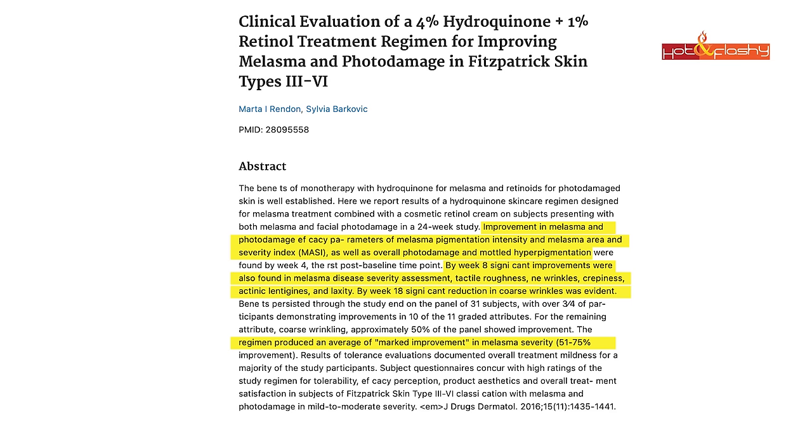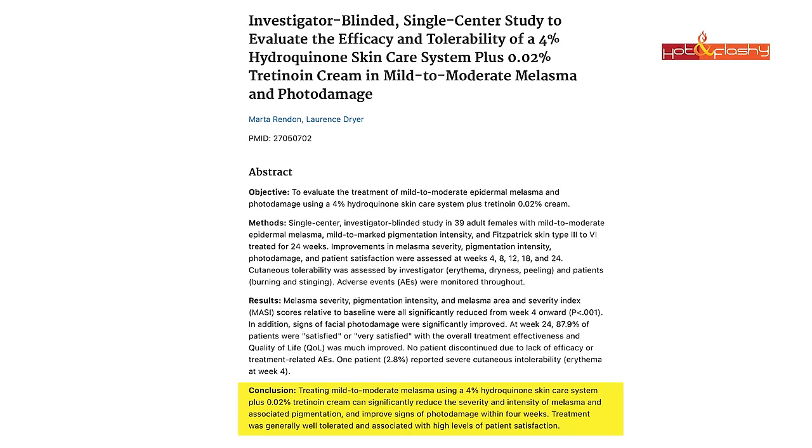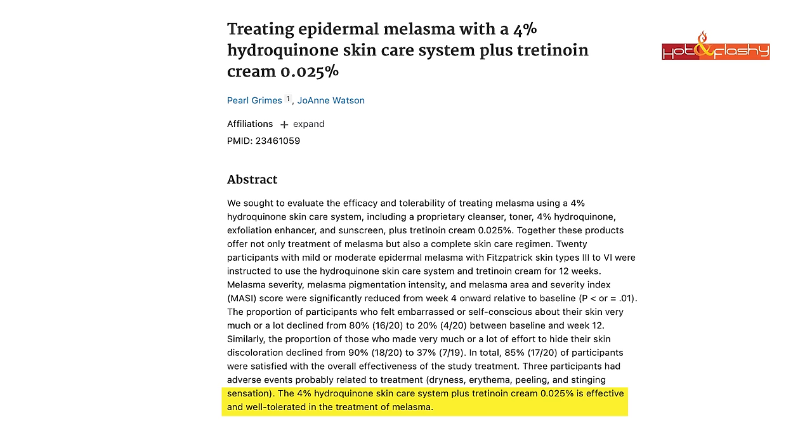The third ingredient you definitely can combine with tretinoin is hydroquinone. The combination of hydroquinone and tretinoin is the gold standard for melasma, post-inflammatory hyperpigmentation, and sun/age spots. Not everybody needs hydroquinone, but if you have any of those three conditions, you should definitely be using tretinoin along with it. Multiple studies on various strengths of hydroquinone and tretinoin combinations all found the combination worked better than hydroquinone on its own.